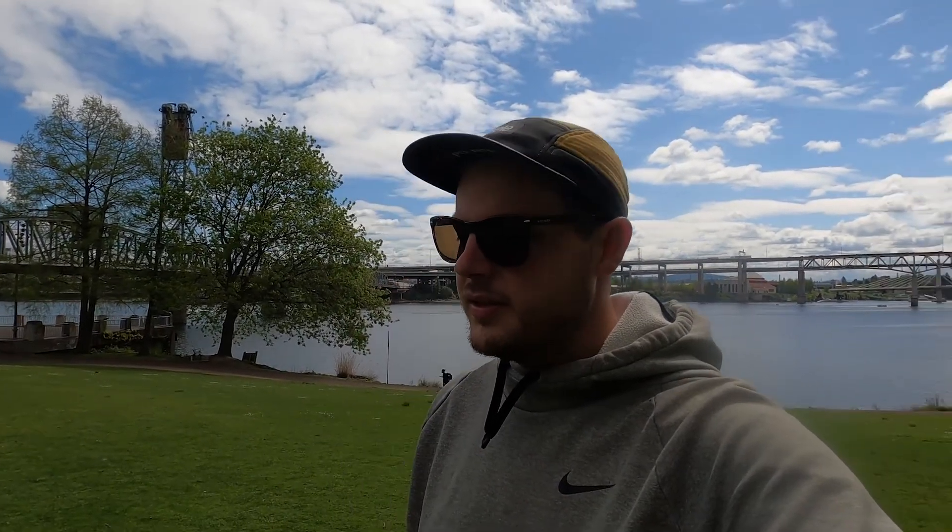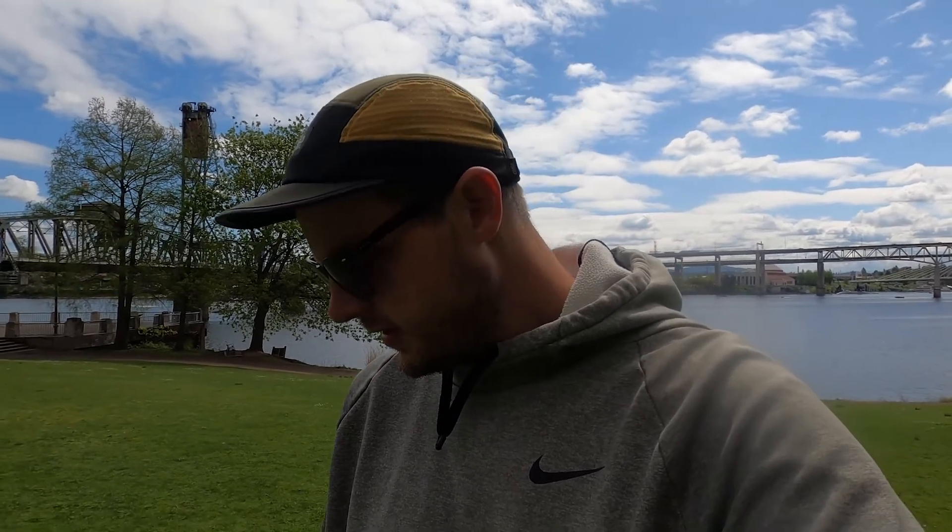The Portland waterfront. Just rode the bikes over here. Man, what a fantastic day. It's just cool to be able to drive over the bridge almost every single day and go over the water.